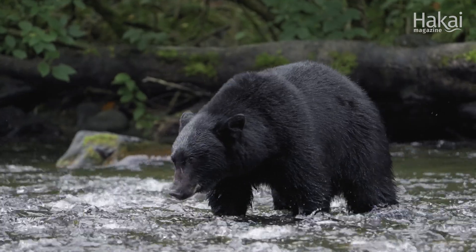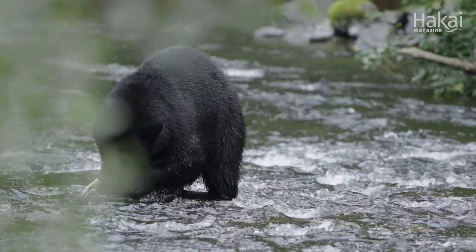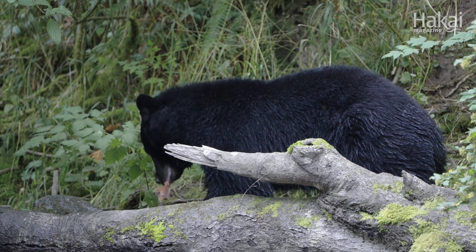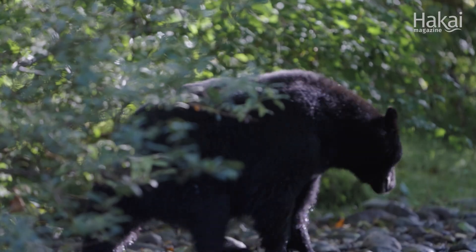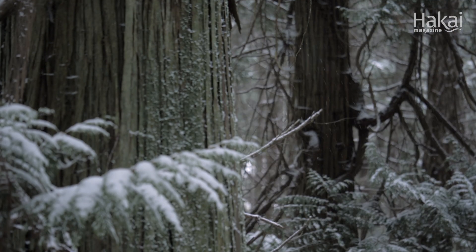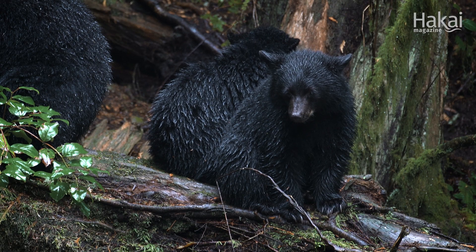Black bears are vital to the health of coastal ecosystems in the Pacific Northwest. In the spring through fall, they spread seeds and nutrients from the variety of foods they eat throughout the forest, enriching trees and plants. In the winter, when food is scarce, bears hibernate in the safety of dens, where mothers raise cubs for the first few months.